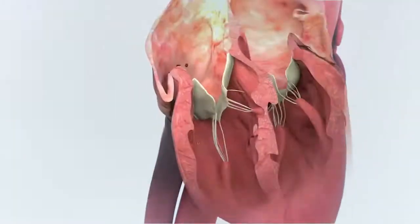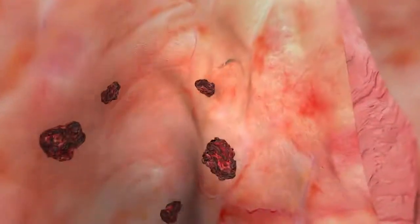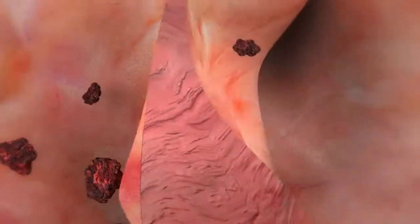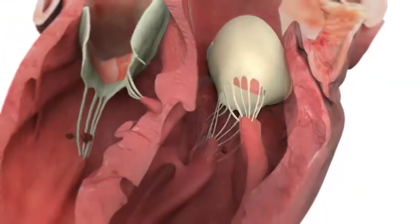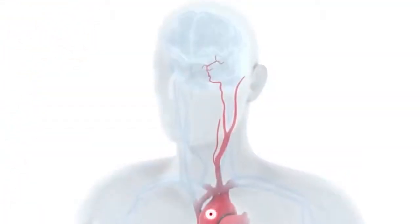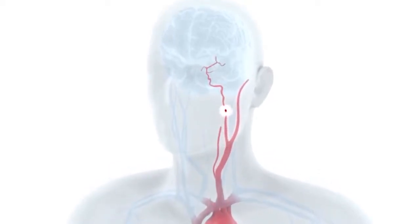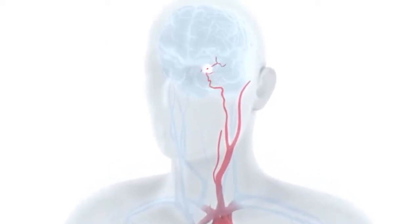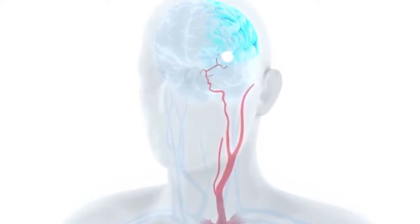A PFO can allow a small amount of blood to pass from the right side of the heart to the left side of the heart. For most people, a PFO causes no medical problems and requires no treatment. In rare cases, the PFO may allow a blood clot to pass from the right side to the left side of the heart, and then travel to the brain, where it can block a blood vessel, resulting in a stroke.